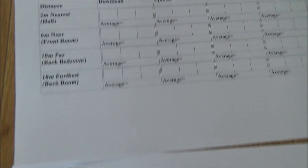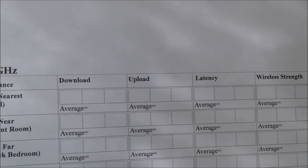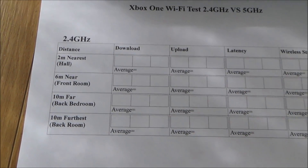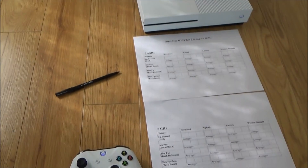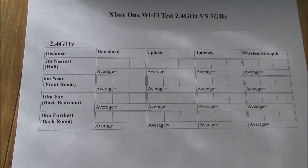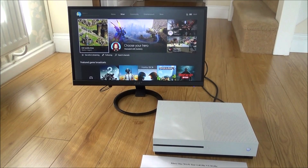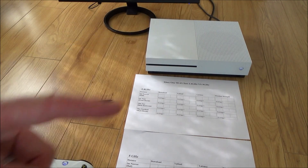We'll compare results at the end. I think for the hallway, 5GHz is going to be better across the board, but for the back bedroom or back room, I think 2.4GHz will be better. The front room is interesting — only six meters away through a little stud wall, so not many obstacles. The reason I'm doing three tests on each is it's better to get the average rather than rely on one result.